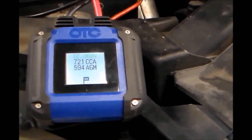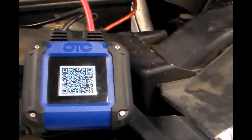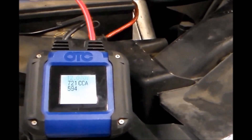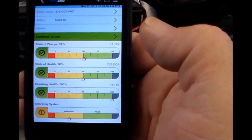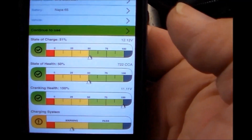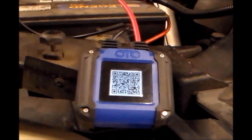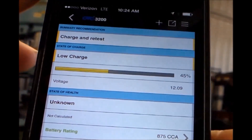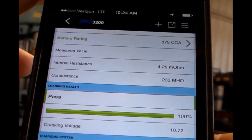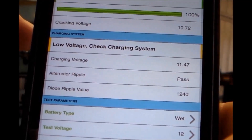We then use the OTC-3200 battery tester and complete a comprehensive battery and charging test. We use the 3200 app on our iPhone and scan the barcode on the battery to ID it. Then, after we connect the 3200 to the battery and scan the QR code, both engine off and running with our iPhone, we can clearly see the battery tested low state of charge, and that it only had 12 volts while running.